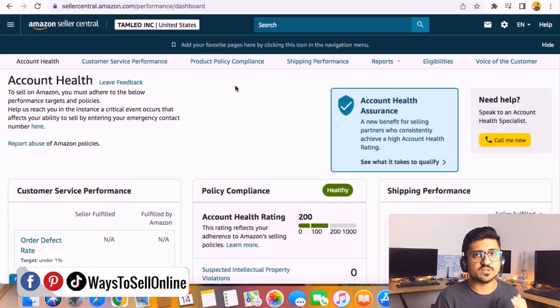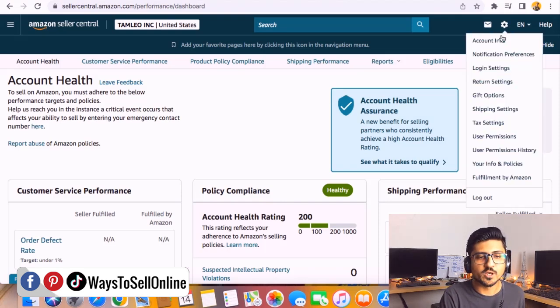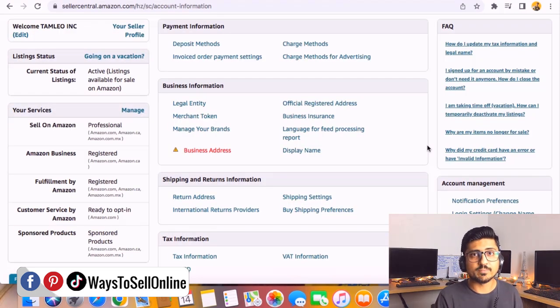Alright, as you can see I'm on Amazon Seller Central right now. To change your Seller Central name, you first need to go to the Settings tab, which you can find in the top right corner. From there, click on the Account Info button, and you'll be able to see this panel, which contains every piece of information about your Amazon account — personal information, business information, and all account details.